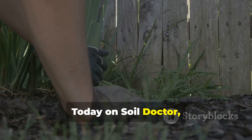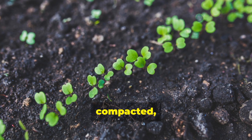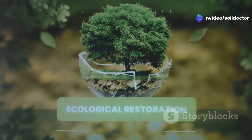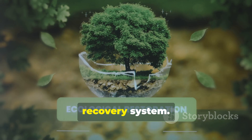Today on Soil Doctor, we're going to shift your perception of weeds and look at five powerful plants that naturally regenerate dead, compacted, and depleted soil. To understand how this works, we need to look at nature's own soil recovery system.